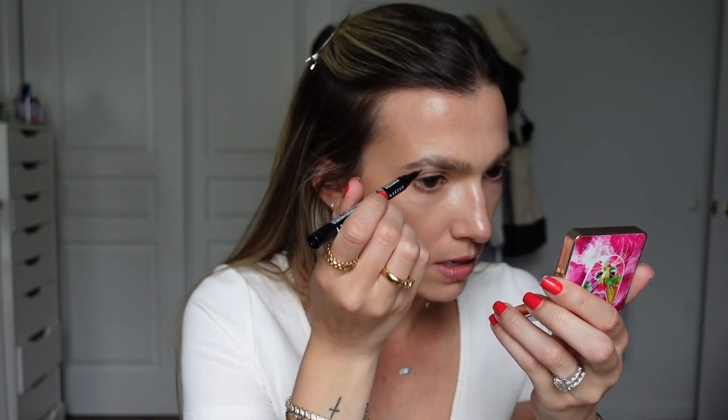I hate the Glossier Brow Flick — I could never get into it. It just made me feel like such a failure, even as someone who is a makeup artist. The NYX Lift and Snatch Brow Tint Pen is a user-friendly brow pen. If you struggled with the Glossier Brow Flick, this will be game-changing for you. I always fill in my brows first using a tinted brow gel as my first step, and then I go in with this. I store it upside down because the tip will dry out. Using the shade Ash Brown — I also have a dark brown one, but Ash Brown looks so natural on me.